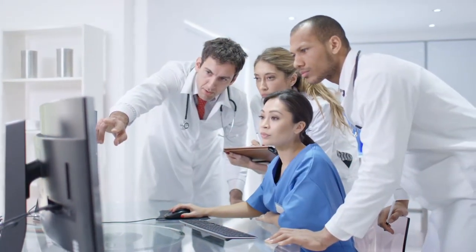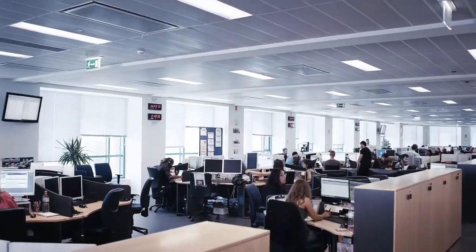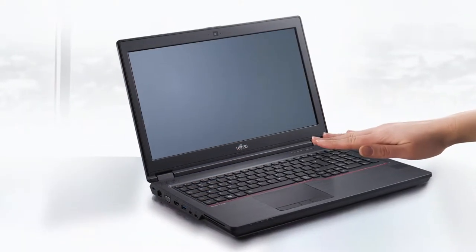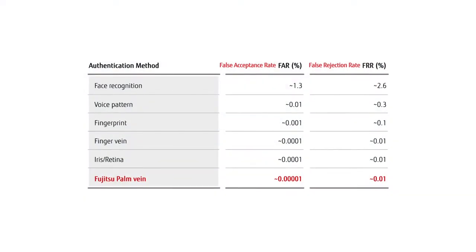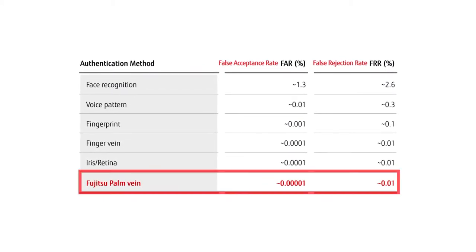How do you deal with such a challenging security environment? At Fujitsu, we recommend PalmSecure, our premium biometric authentication technology. Based on more than two decades of image recognition experience, PalmSecure is the only biometric authentication technology with a false acceptance rate of just 0.00001%.